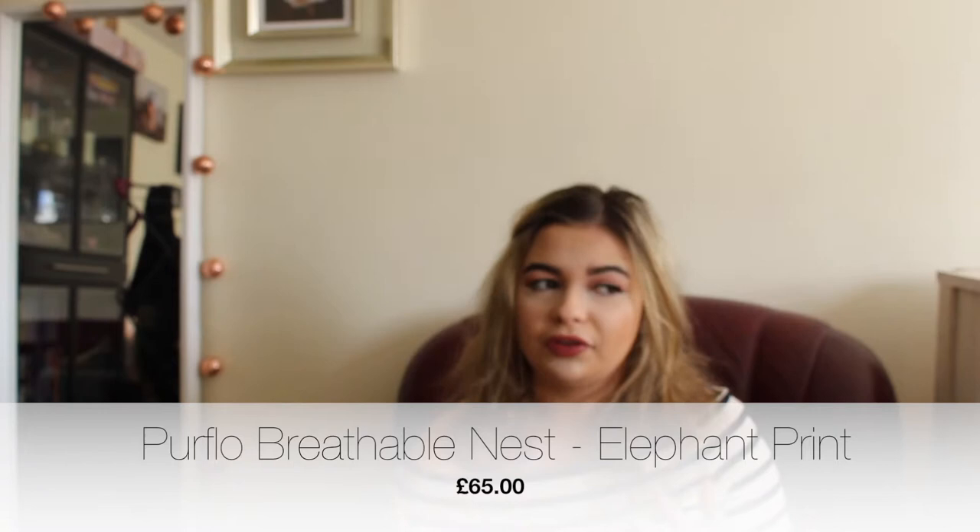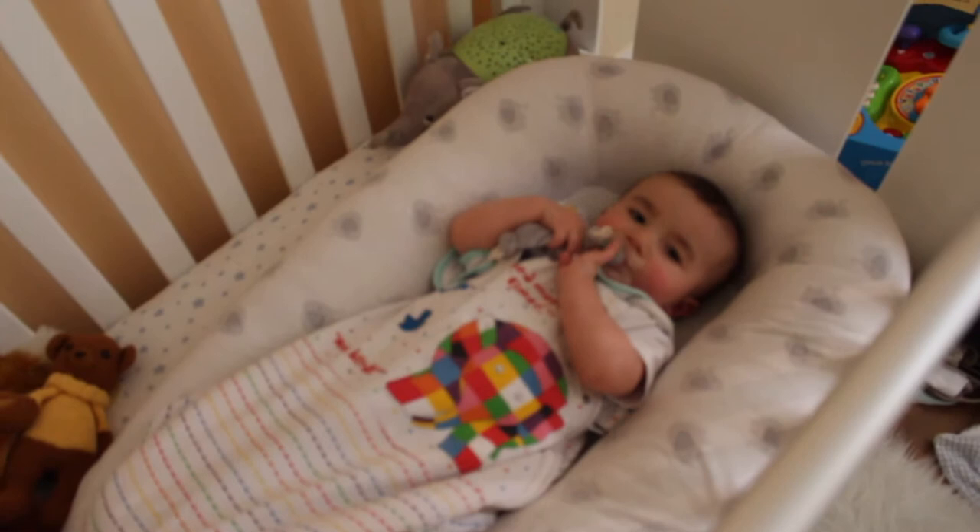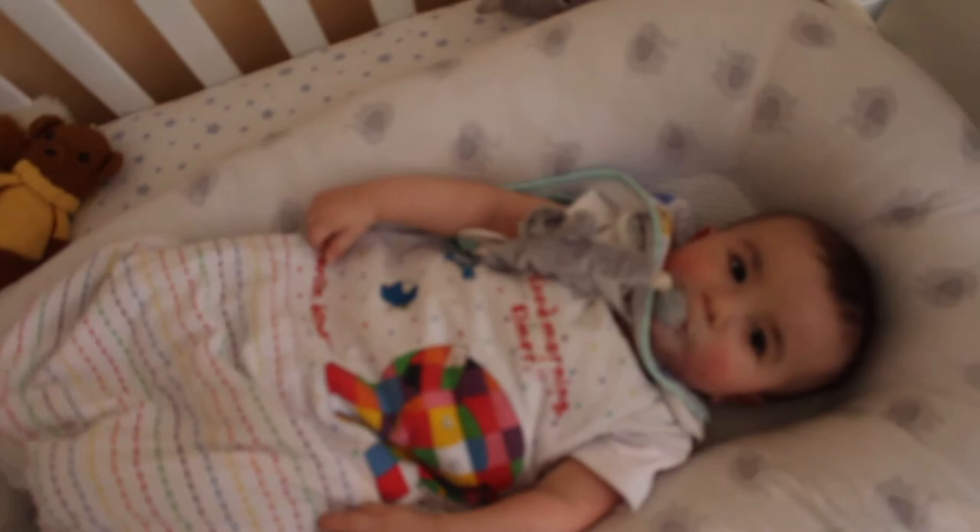We also bought the Purrflow, which is essentially a dupe for the Sleepyhead. The Sleepyhead is quite well known and costs around £130 — it's basically a pillow you put the baby in that makes them feel like they're in the womb because they're so enclosed. The Purrflow was £65, so a lot better. I haven't tried the Sleepyhead, but he really likes the Purrflow — he sleeps absolutely fine in it. I don't see much difference except for the price and the brand name. He still uses it and it's nice and comforting for him.